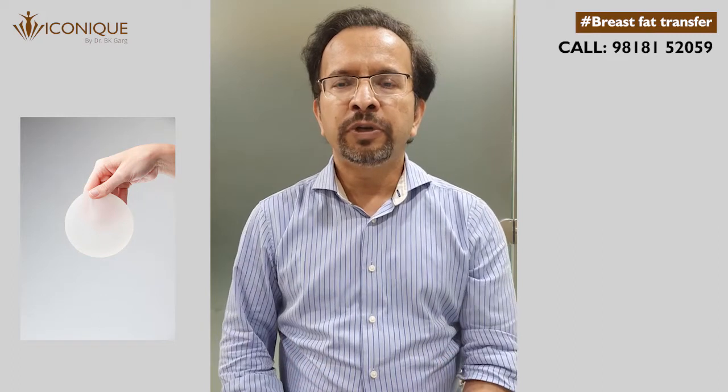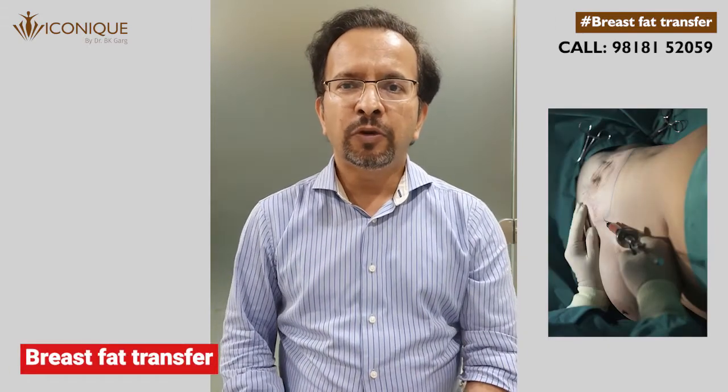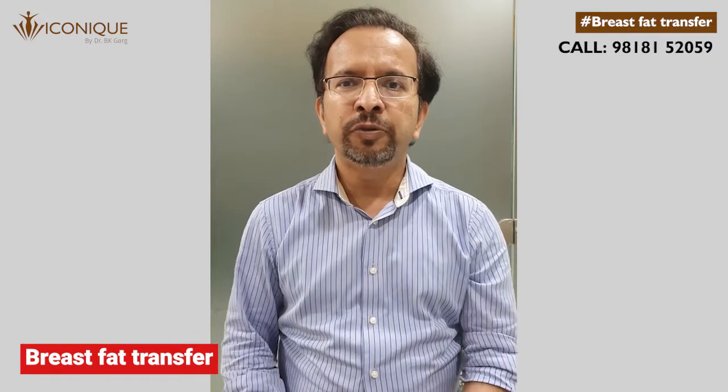Of late, we have come across a new technique using your own body fat to enhance your breasts. Breast fat transfer allows us to enhance your breasts without using any external material or implants. In this video I will discuss the various aspects of breast fat transfer and how this procedure is performed.